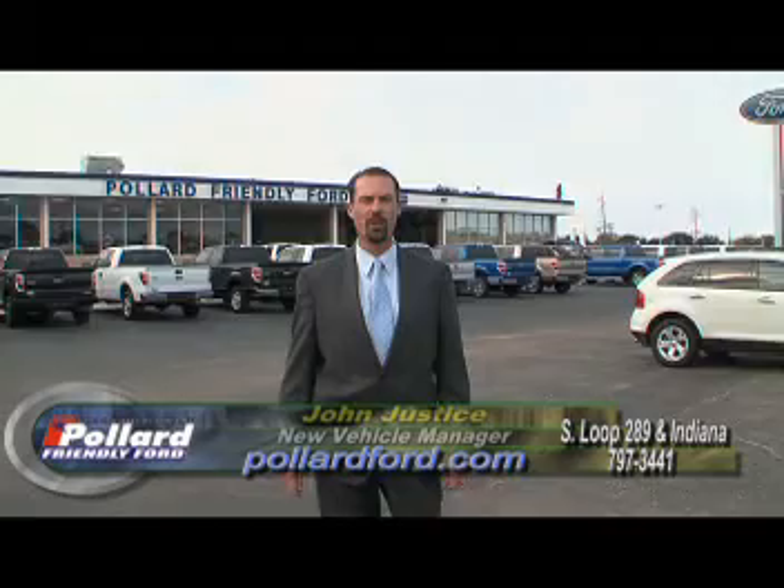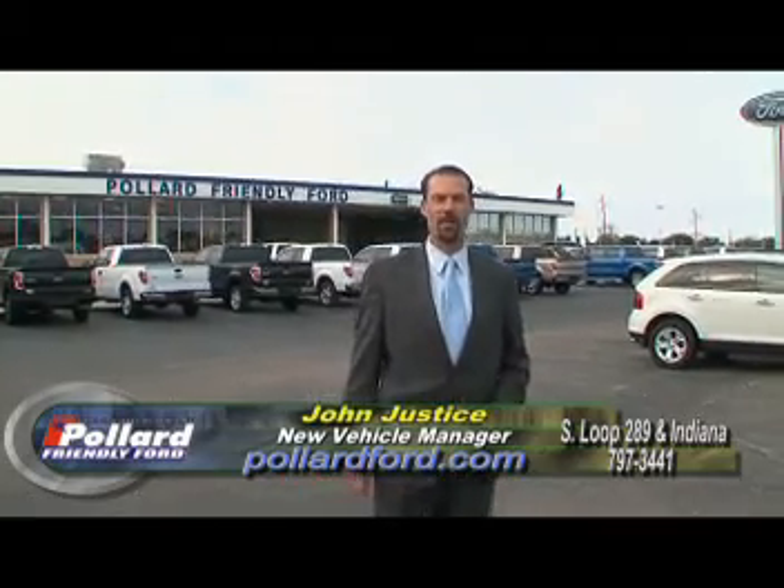Hi guys, welcome back to the show. John Justice over here at Pollard Ford. We got some great deals to tell you about today on our Pollard Show.